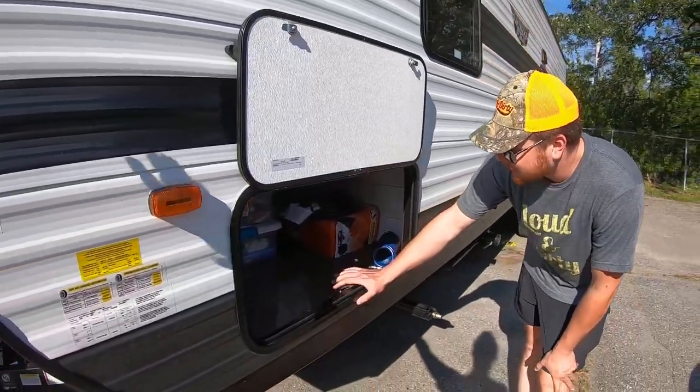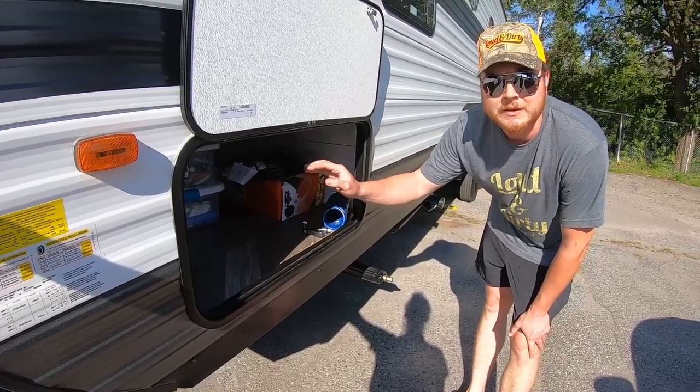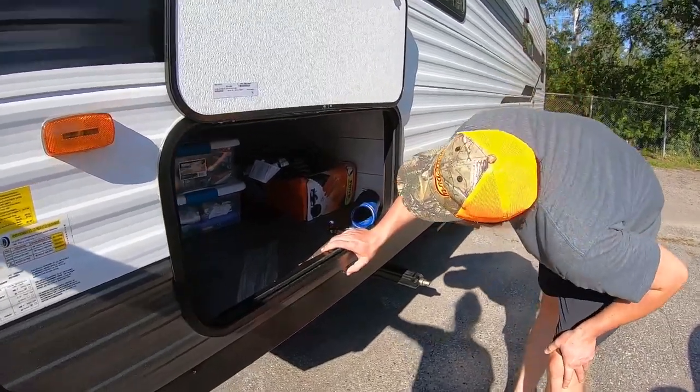Without skirting in minus 30 I think you'd still have issues, but at minus 10 Celsius I think you'd be okay. This is a big storage compartment right underneath the bed — it's about six feet deep and two and a half to three feet tall. Quite large.